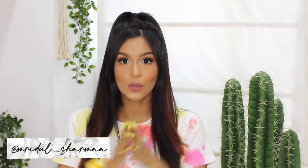Hi everyone, my name is Mridul and welcome, or welcome back, to my channel. In today's video I'm going to be sharing with you guys 10 beauty tools that every girl should have. These are all the products that I use — tend to use every single day or at least on a weekly basis — and I have noticed that they just make my life easier.